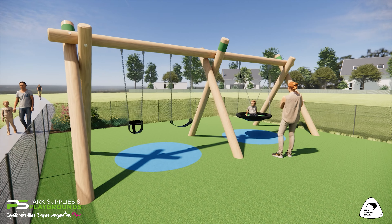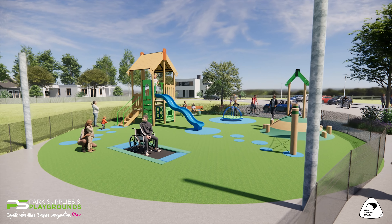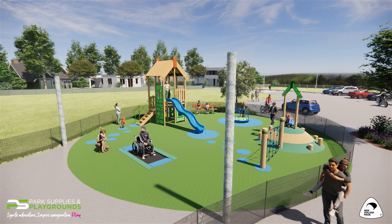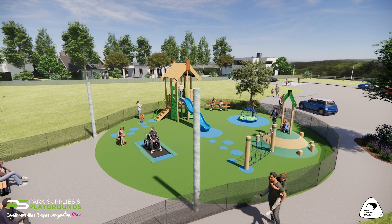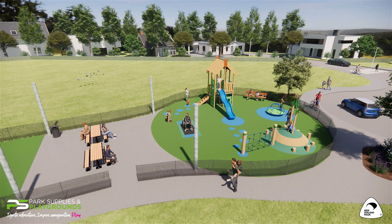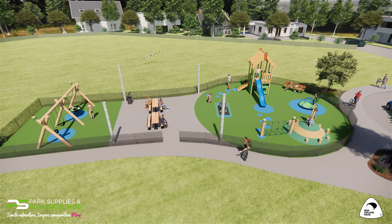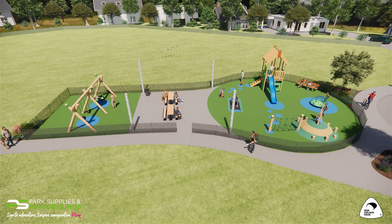All of this play value sits on compliant, hard-wearing and inclusive surfacing, which is made up of playground turf, blue wet-pore shapes and scuff pads, as well as the wet-pore Māori Park Hall. We hope this design ticks many boxes for the community with New Zealand-made equipment, inclusivity and imaginative play.